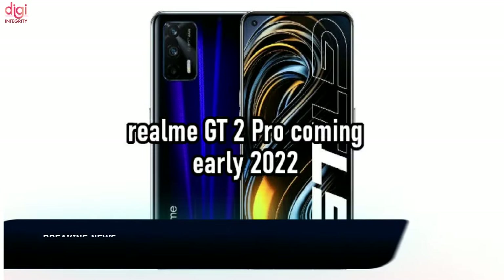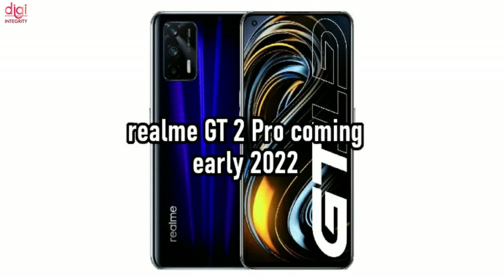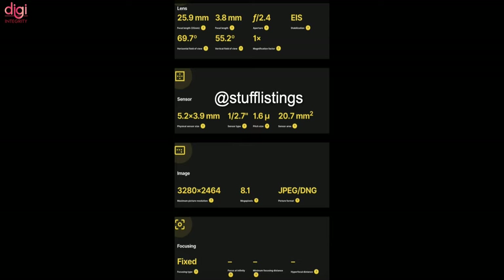Realme GT2 Pro product testing has already begun. If everything goes according to plan, the handset may debut around early 2022. Realme GT2 Pro specifications may include a 6.51-inch display, a 108-megapixel camera, and 5G network connectivity.